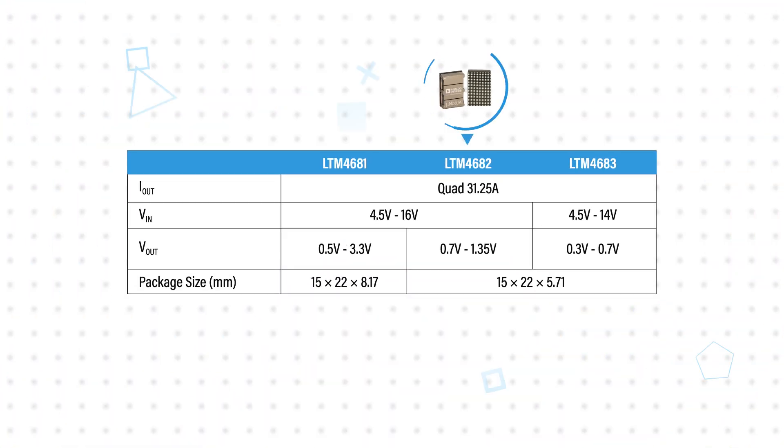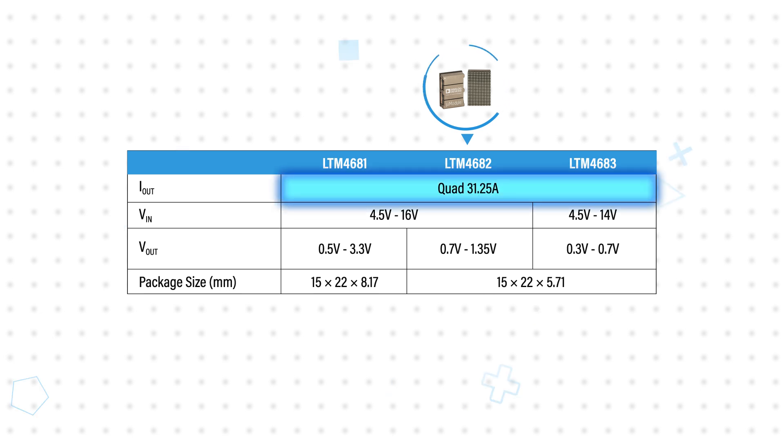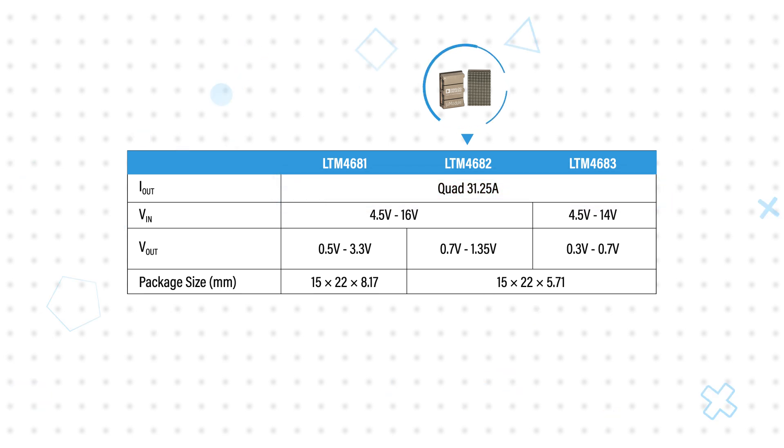The LTM4682 is comprised of four digitally configurable 31.25 amp outputs that are optimized for low output voltages, with a range of 0.7 to 1.35 volts, with a 0.5% DC output accuracy to support tight voltage margins.